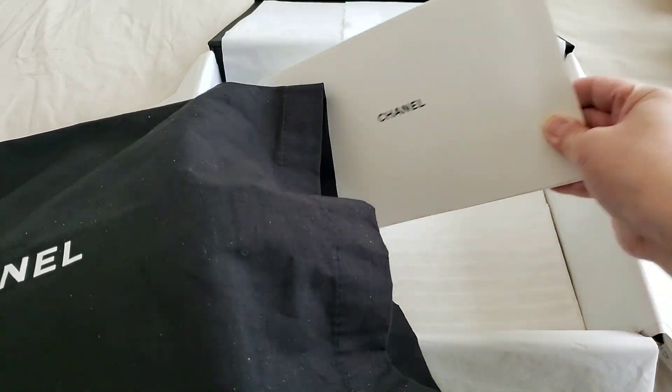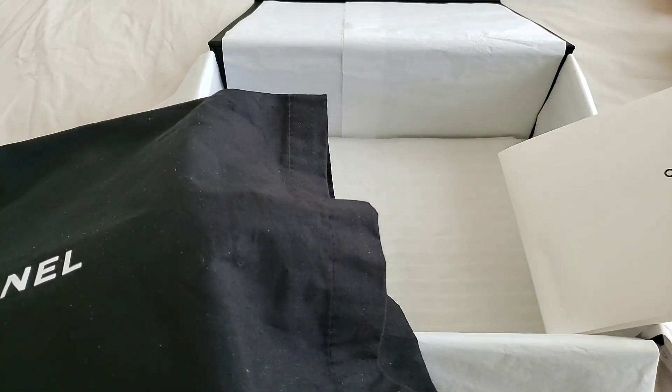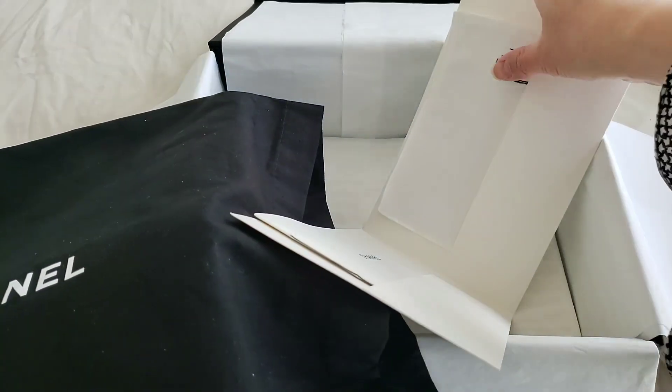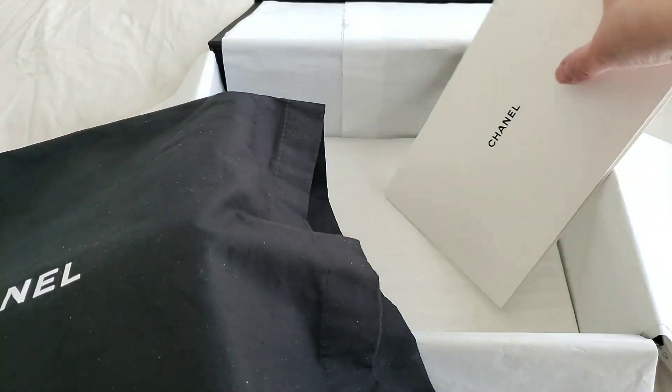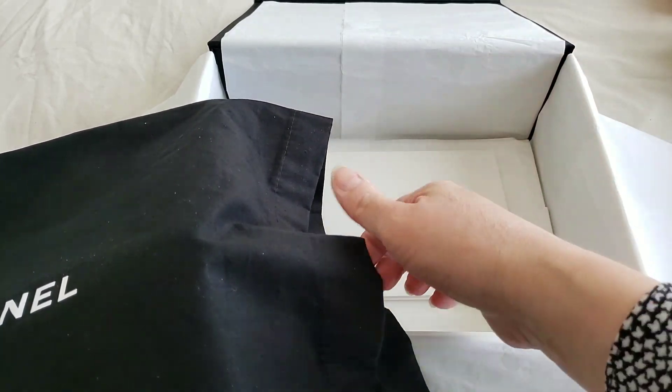It comes with a care booklet from Chanel, and they usually give a glove as well, which is this one here — so you can handle your luxury precious handbags properly.